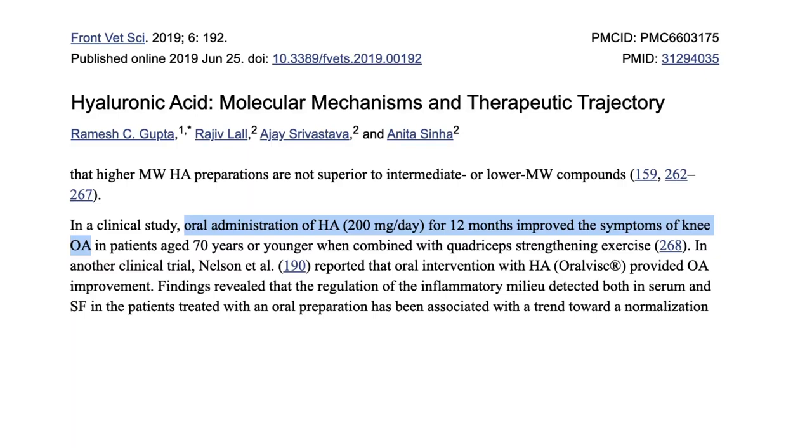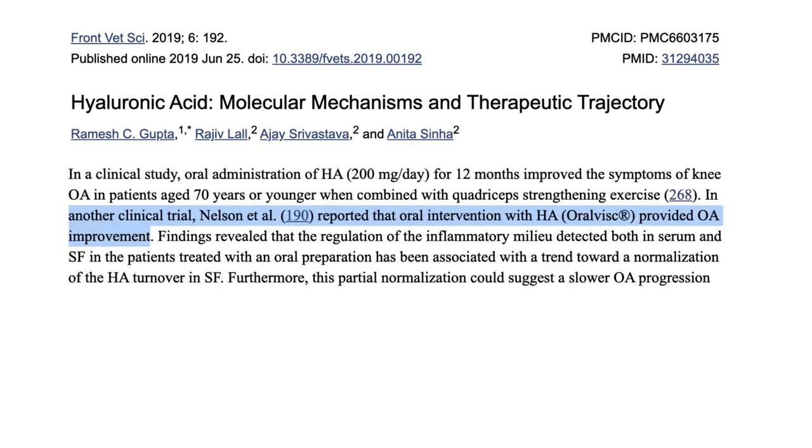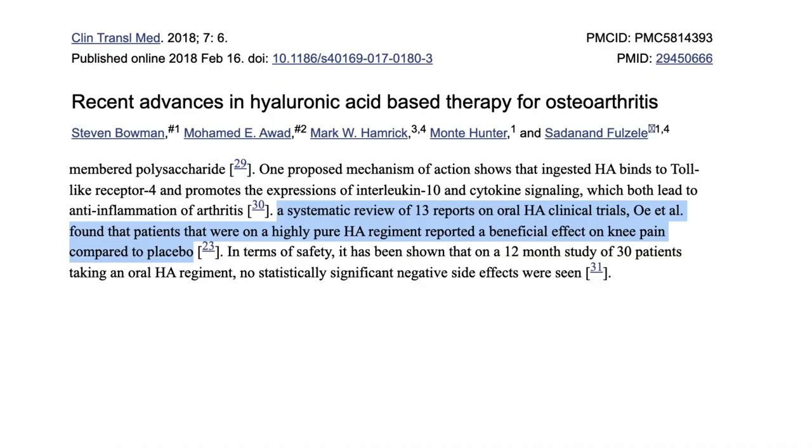Personally, I don't want to be injecting my joints — so what about an oral supplement? A study giving 200 milligrams of hyaluronic acid for 12 months showed improvement in the symptoms of knee arthritis, and another clinical trial backed that up. A systematic review of 13 clinical trials of oral hyaluronic acid found a beneficial effect on knee pain compared to placebo — that's a really high level of evidence. When we combine all that data, taking hyaluronic acid versus placebo shows more benefit from the hyaluronic acid. That's a big tick in the right direction.